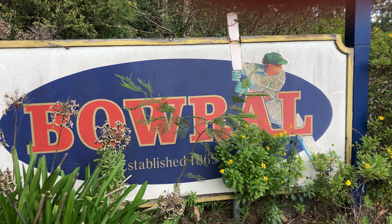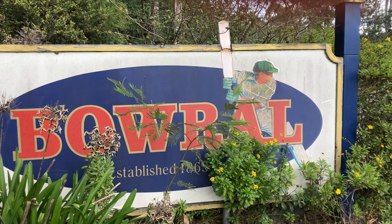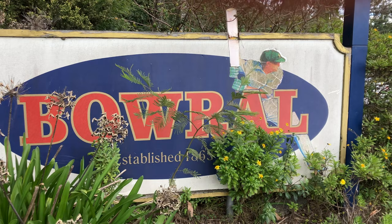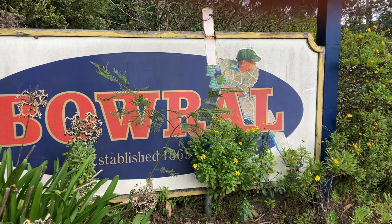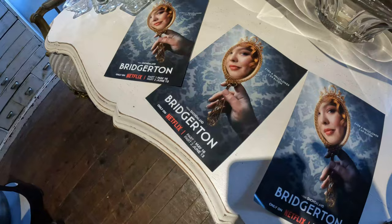Hey guys, heading into Bowral for a special event for the Bridgerton Netflix show. The event lasts for a couple of weeks and the town's all done up in Regency colors and themes. So we're not here to see Don Bradman - we're here for a TV show. Let's get going.